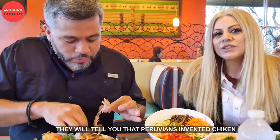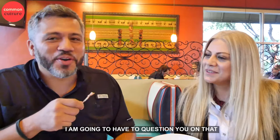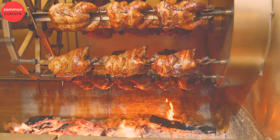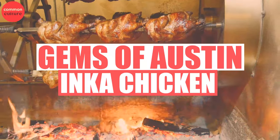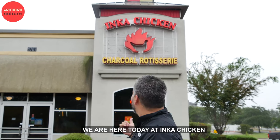If you ask a Peruvian, they will tell you that Peruvians invented chicken. I'm gonna have to question you on that. Hey guys, it's Julio with Common Culture. We're here today at Inca Chiquit.